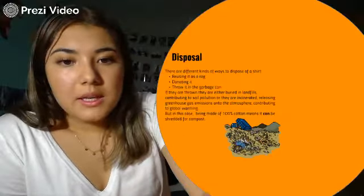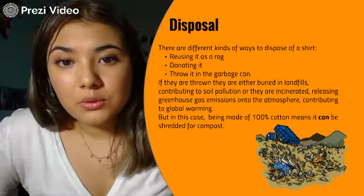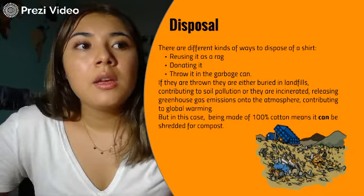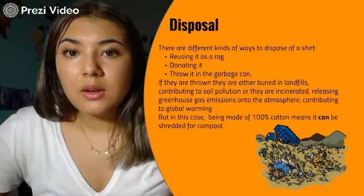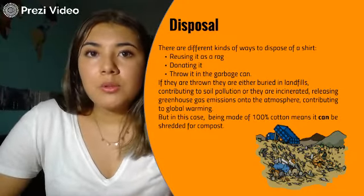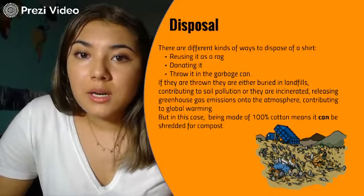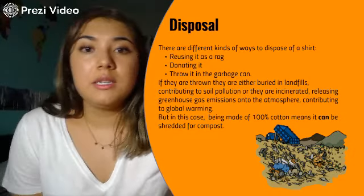The next stage is disposal. There are different ways to dispose of the shirt: you can recycle it as a rug, donate it, or throw it away in the garbage. If you throw it away, it will most likely end up in a landfill where it can contribute to soil pollution. If it's not buried, it'll end up incinerated, which produces greenhouse gas emissions that contribute to global warming. In this case, since this shirt is made of 100% cotton, it can be shredded for compost — though it doesn't mean it will be.